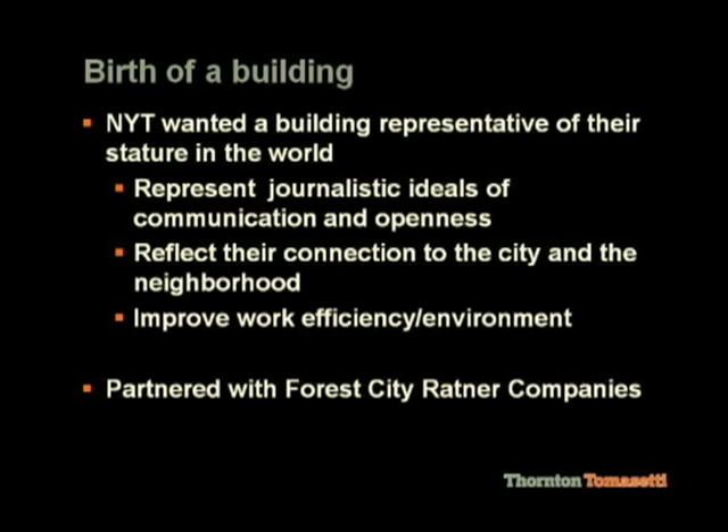The structural challenges. The New York Times moved into Times Square — and hence the name Times Square — in 1904, and they occupied their building for 100 years. The design challenge brought to the design team by the New York Times owners was basically to design a building that would last for the next 100 years.